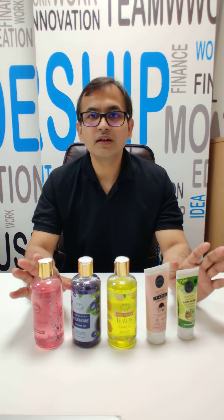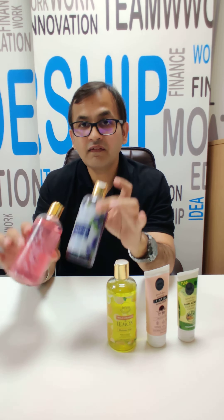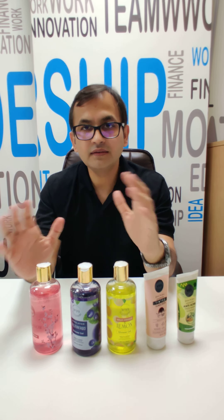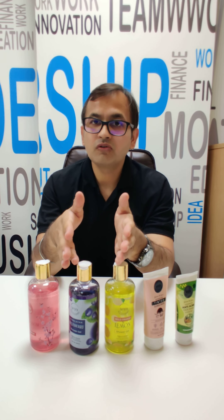These are amazing. First we use them and then we introduce them in the market. Starting from these lovely shower gels — they are amazing. They won't leave your skin dry; they have natural moisturizing agents.